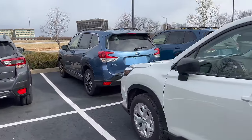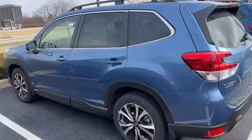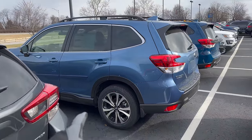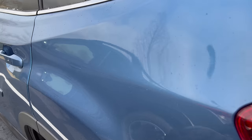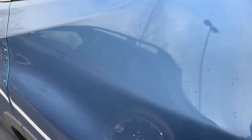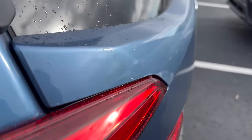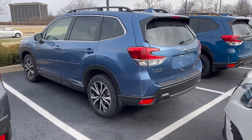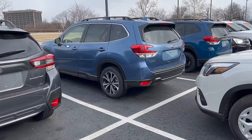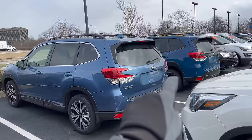In front of the base model we have the Horizon Blue — another color that is specific to the Forester. You can get Horizon Blue on most of the trim levels. Looking up close here in the sun, you can kind of see what that metallic shimmer looks like. It's a nice color combo.